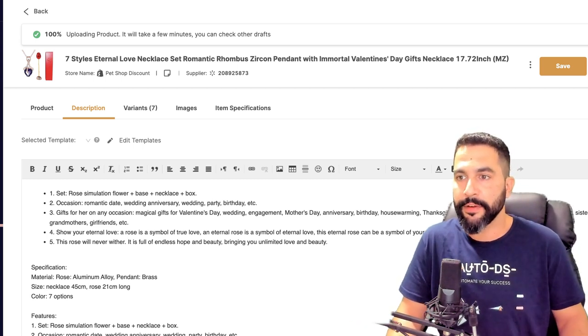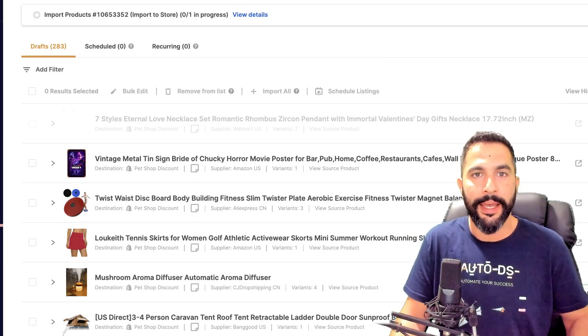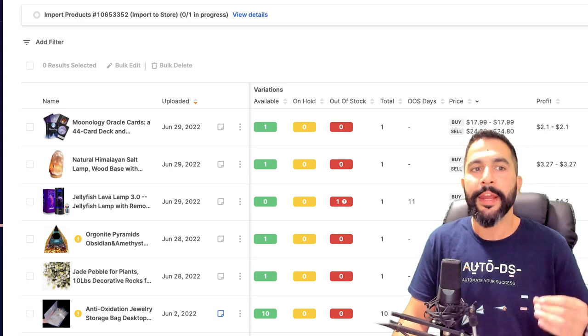Once you click 'Save and Import,' the product moves from drafts to the live product section of your store and is available for purchase. This is how simple it is to automate your dropshipping business. To truly scale and reach new profit levels, you need dropshipping automation — price monitoring, stock monitoring, automatic orders, and virtual assistant support.